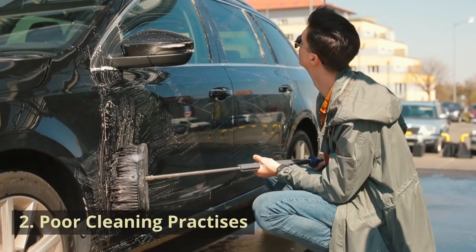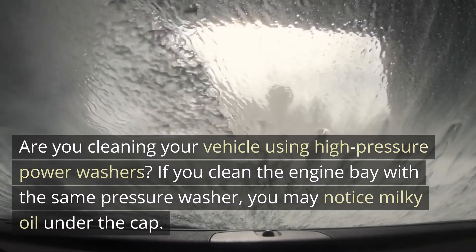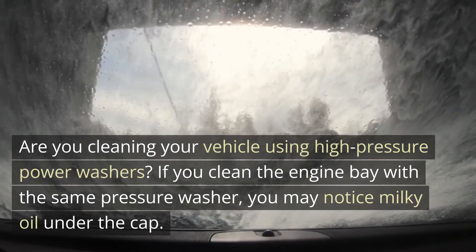Cause 2: Poor cleaning practices. Are you cleaning your vehicle using high-pressure power washers? If you clean the engine bay with the same pressure washer, you may notice milky oil under the cap.